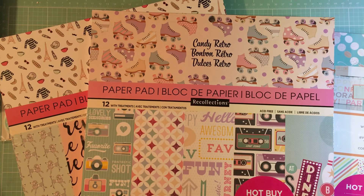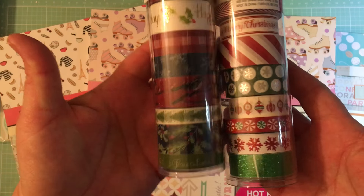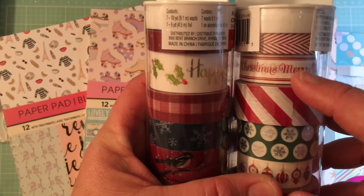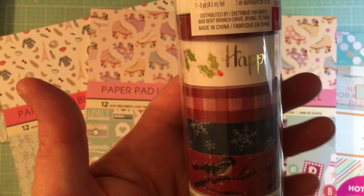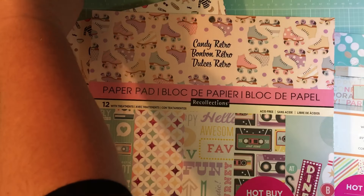I wanted to share what I got at Michael's — they had new hot buys — but first let's talk about what I really went there for. Washi tape Christmas sale! I grabbed both of these at 70% off. I was really loving these, and something about this navy blue I really enjoyed. I already had a whole bunch of Christmas paper so I couldn't use it for this year, but I'm hoping for next year.